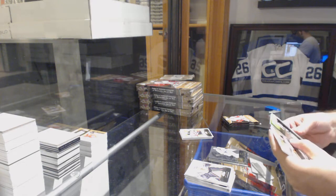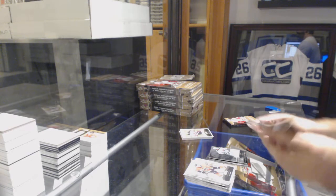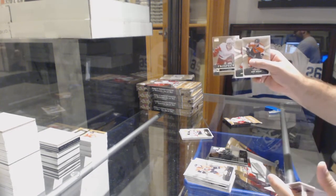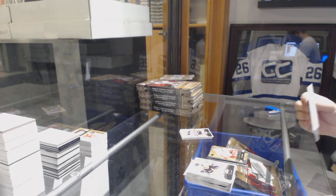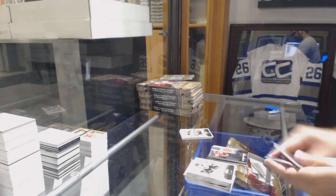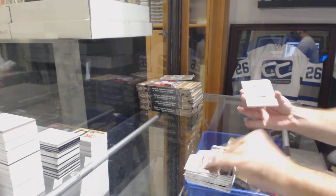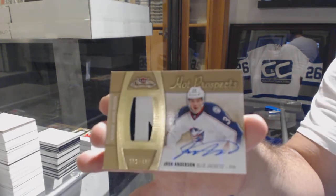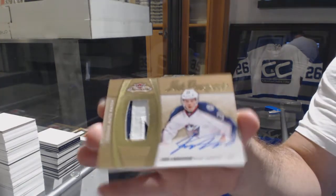We've got a Zach Parise Showcase Jersey for the Wild. Dylan Larkin Skybox Premium, $4.99, for the Red Wings. And another Showcase Jersey of Dylan Larkin for the Red Wings. For the Blue Jackets, number $4.99, Josh Anderson. Josh Anderson for the Blue Jackets.